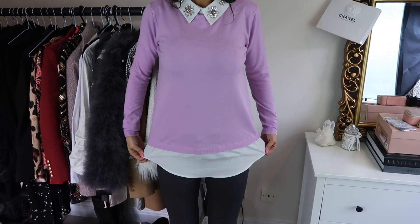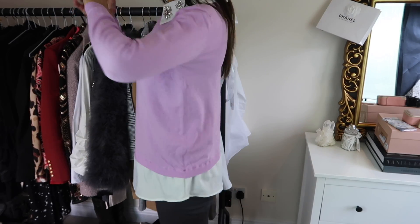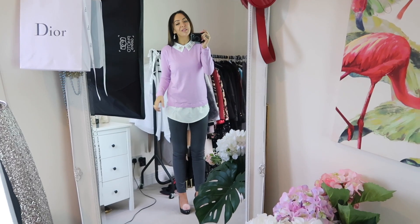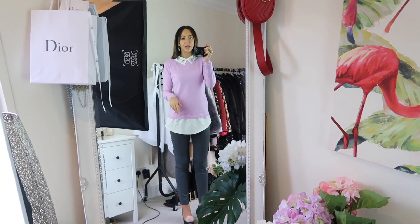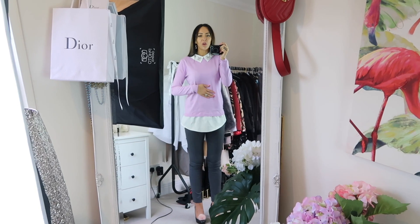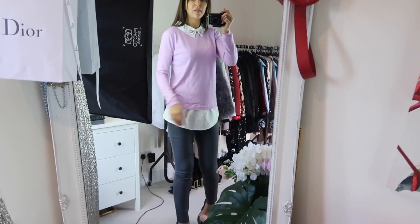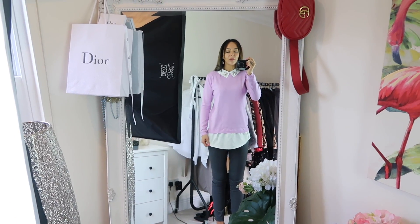It just feels a bit like a skirt, like a trapeze, but I like the look of it. The colour is the best thing. I really wanted to start getting some light pinks and just lighter colours for going into spring eventually when it arrives here. But yeah, this is really pretty.